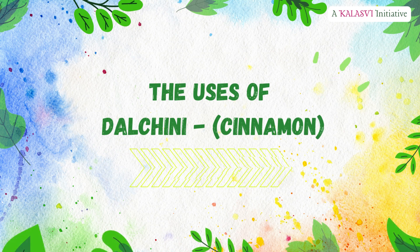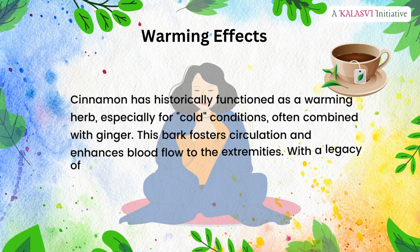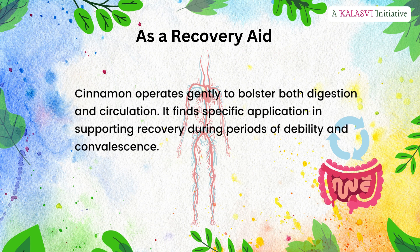The uses of Dalcini — cinnamon. Warming effects: cinnamon has historically functioned as a warming herb, especially for cold conditions, often combined with ginger. This bark fosters circulation and enhances blood flow to the extremities. With a legacy of addressing flu symptoms, it also serves as an effective mouthwash for conditions like oral thrush. As a recovery aid, cinnamon operates gently to bolster both digestion and circulation, finding specific application in supporting recovery during periods of debility and convalescence.